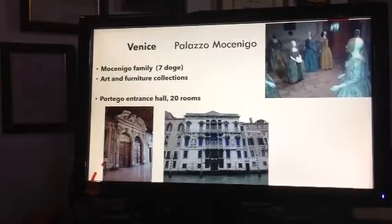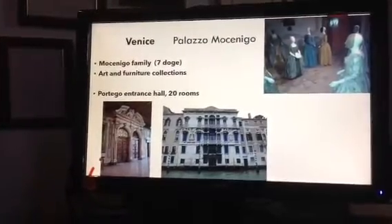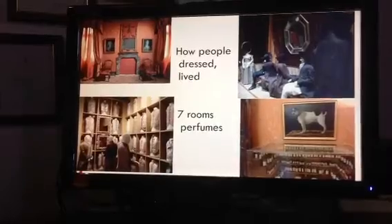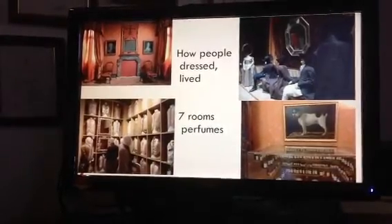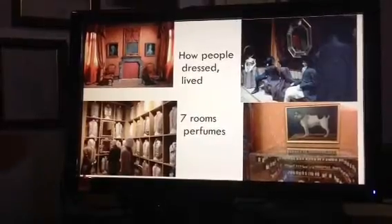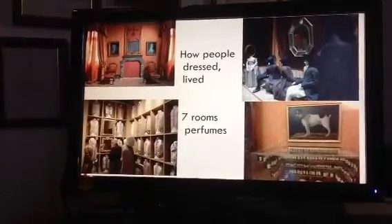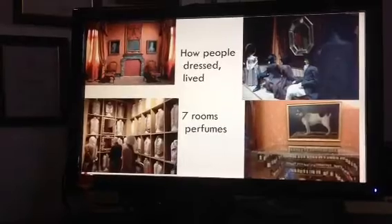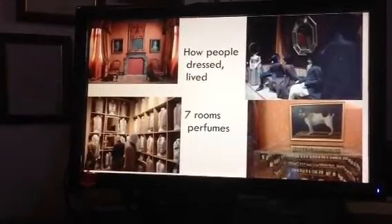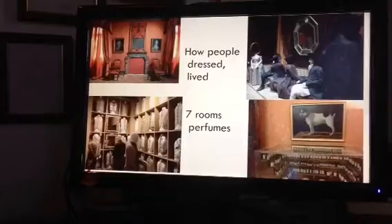This is the Portego, which is the entrance hall, and throughout the building there are 20 rooms you can visit. The main emphasis of the collection is textiles, costumes, and perfumes. When you visit Palazzo Mocenigo, you get to see how people dressed and how they lived during the period the Mocenigo doges were around — 16th and 17th century. One room is even dedicated to men's waistcoats. Seven different rooms are also given over to the production of perfume. Perfumes were a very important part of commerce in Venice, along with textiles — things brought over from the east — two of the things that really made Venice wealthy.